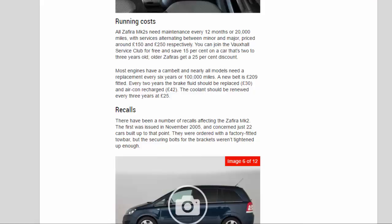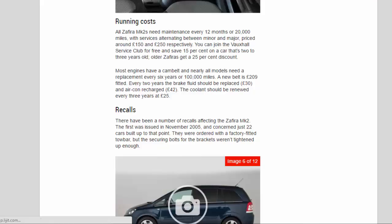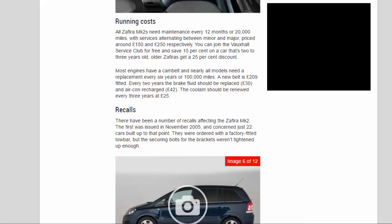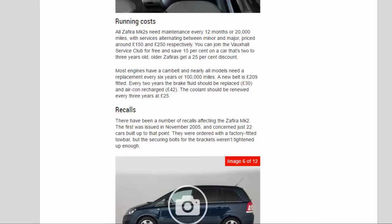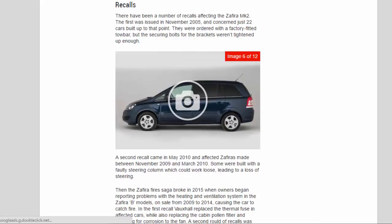All Zafira Mk2s need maintenance every 12 months or 20,000 miles, with services alternating between minor and major, priced at around £150 and £250 respectively. You can join the Vauxhall Service Club for free and save 15% on a car that's two to three years old; older Zafiras get a 25% discount. Most engines have a cam belt, and nearly all models need a replacement every six years or 100,000 miles — a new belt costs £209 fitted. Every two years, brake fluid should be replaced (£30) and air conditioning recharged (£42). Coolant should be renewed every three years at £25.